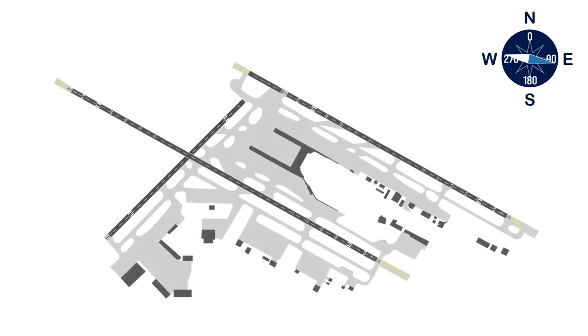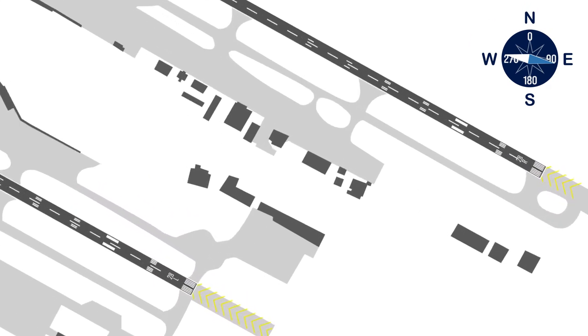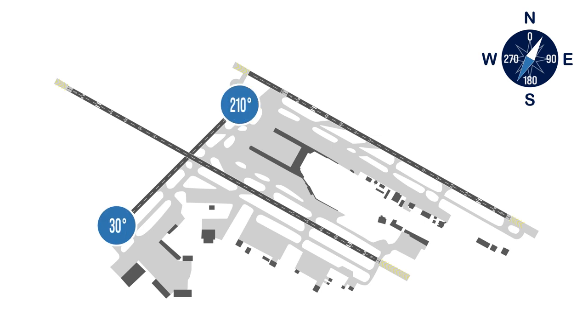Runway identification is based on the compass heading the aircraft is facing as it lands or takes off. For example, runway 10-28 is facing approximately 100 degrees in one direction and 280 degrees in the opposite direction — dropping the zero gives you 10 and 28. Parallel runways are further designated with L for left and R for right, giving runway 10L-28R and runway 10R-28L. The crosswind runway is oriented from 30 to 210 degrees, resulting in the name runway 3-21.